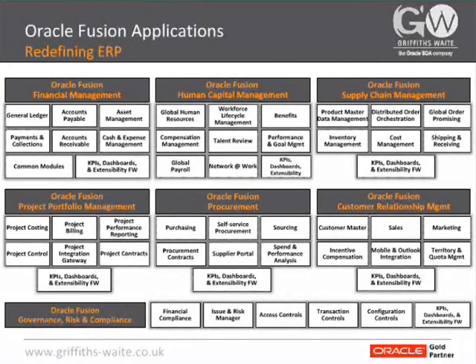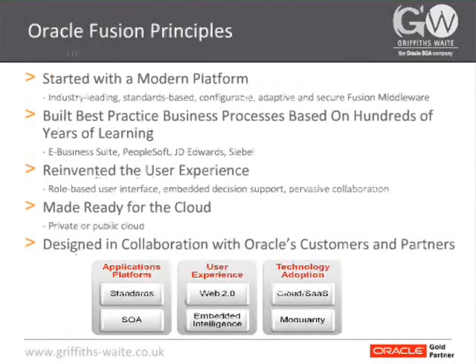Each of these are all based on the same Fusion middleware platform to actually deliver these applications, and as such can be plugged and played together and can co-exist with your existing applications' unlimited strategy.